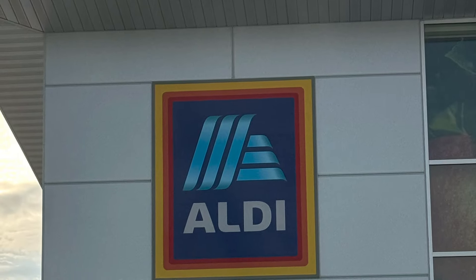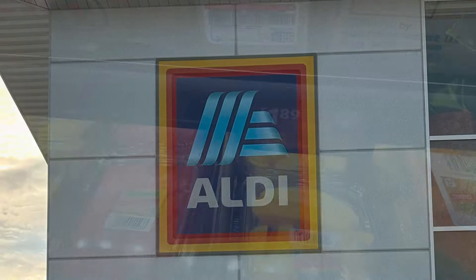John Eats Cheap here, doing one of my favorite things — heading in to see what I can find at ALDI.